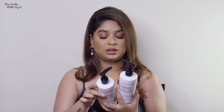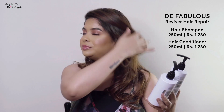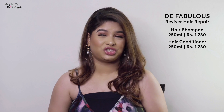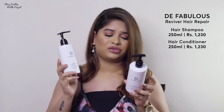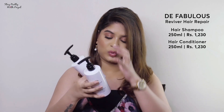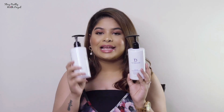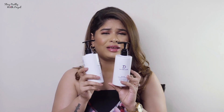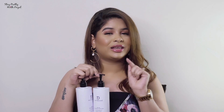The fourth and final shampoo and conditioner is Defabulous Reviver Hair Repair Shampoo and Conditioner. I got this after my hair color treatment, which was done by Sheila Hair Salon in Kandivali — you can share my name for a discount. This is meant for chemically or color-treated hair and it's an amazing product. The price is 1230 each. It gives a salon feel and is a little more pocket-friendly compared to Olaplex and Kerastase, but out of all four, I love Kerastase the most.